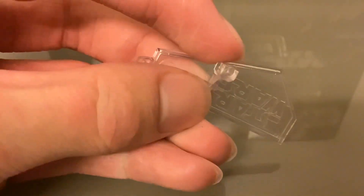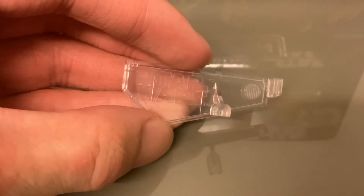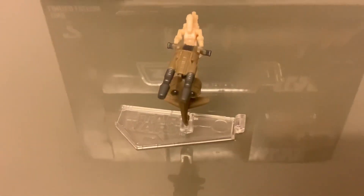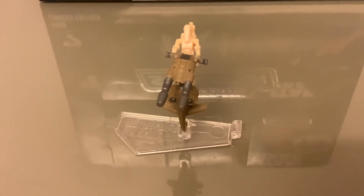We haven't got the flight stand, which is the same as all the others except now we have a different connector port. You can see there are stars on there, same sort of shape, but now it goes in this way. There you have it - a pretty successful mystery vehicle, and this is a very good vehicle.